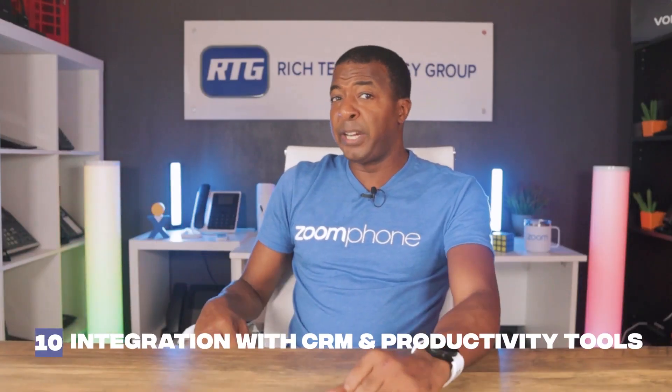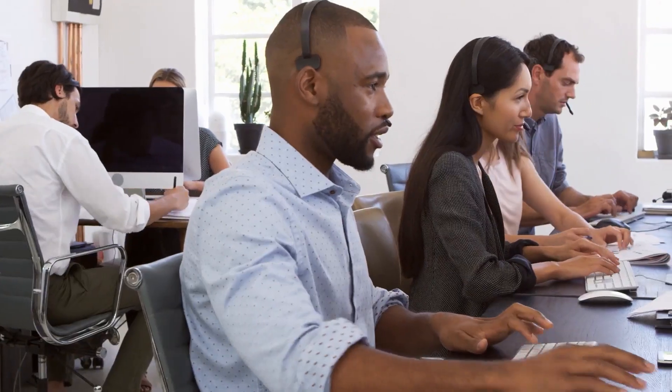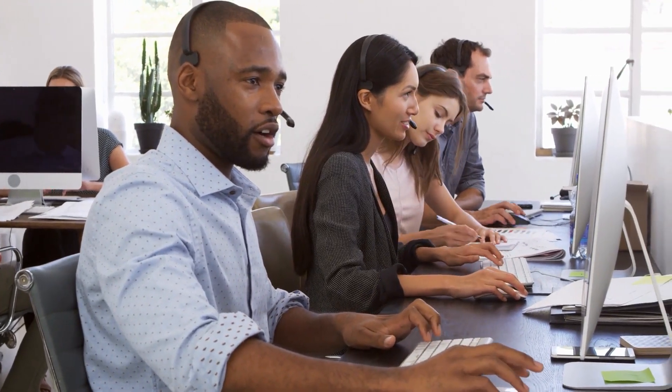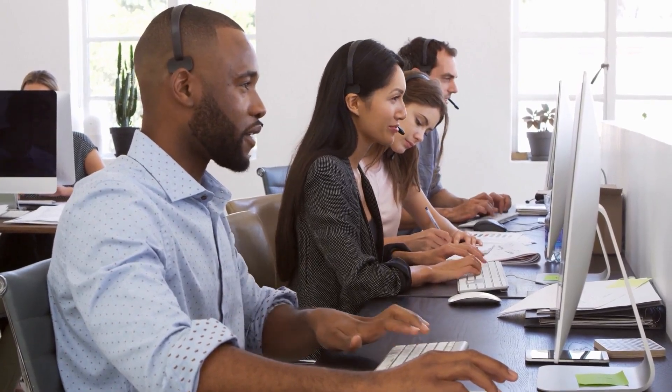And finally, coming in at number ten is integration with CRM and productivity tools. Zoom Phone integrates seamlessly with popular CRMs and productivity tools, streamlining workflows as users can make calls, access contact information, and manage customer interactions directly from their preferred CRM software. With easy access to call history and customer details, sales and support teams can enhance their productivity and deliver more personalized service.